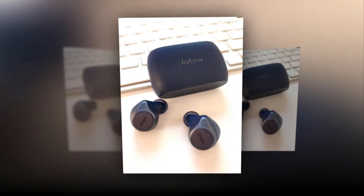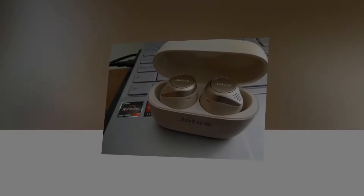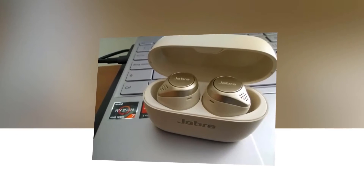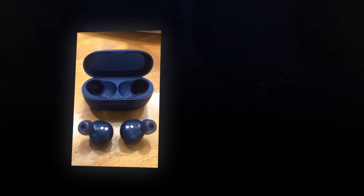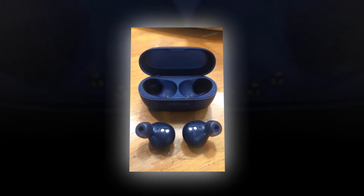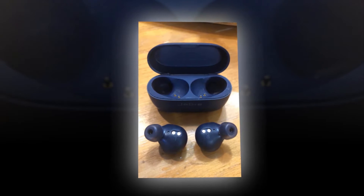The hear-through mode uses four built-in microphones to pick up sounds around you and plays them through the earbud speakers, so you won't need to pause your music to hear what's happening around you. You can also use a customizable slider in the Jabra Sound Plus app to personalize how much surrounding sound you want to hear.